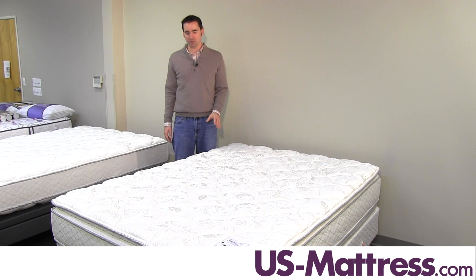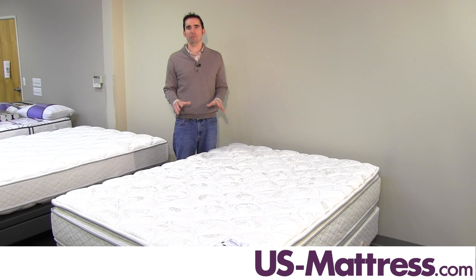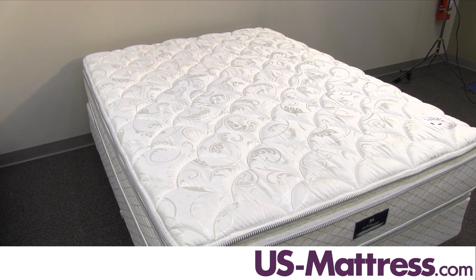Let's get into some of the features here. This is basically in the middle of the line, so you've got a number of nice features and a generous amount of high quality foams, but it's designed to give you a good performance for the money.